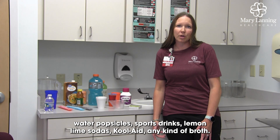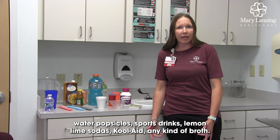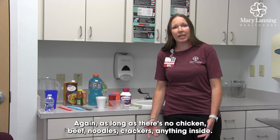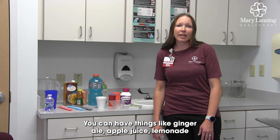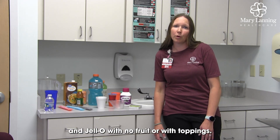Other clear liquid options include frozen water popsicles, sports drinks, lemon-lime sodas, Kool-Aid, and any kind of broth — as long as there's no chicken, beef, noodles, or crackers inside. You can also have ginger ale, apple juice, lemonade, and Jell-O with no fruit or whipped toppings.